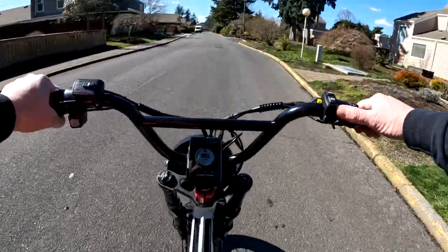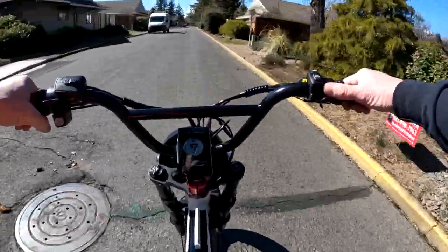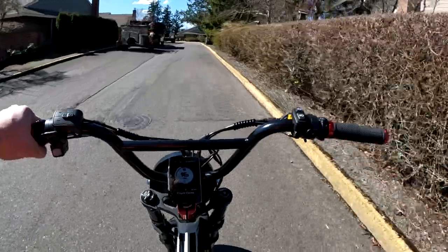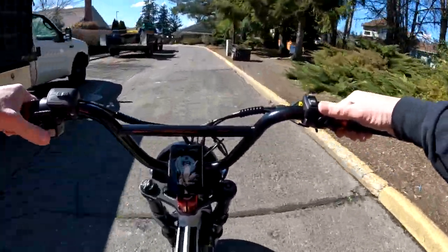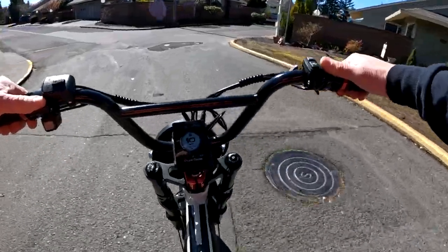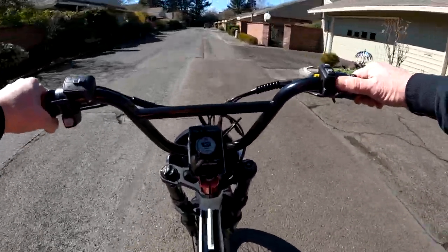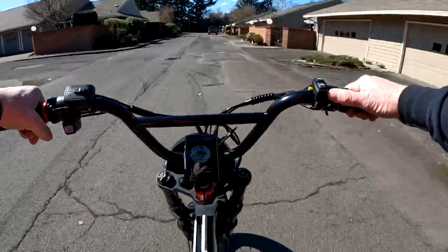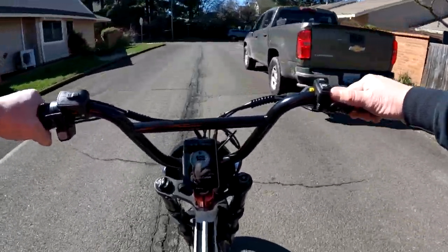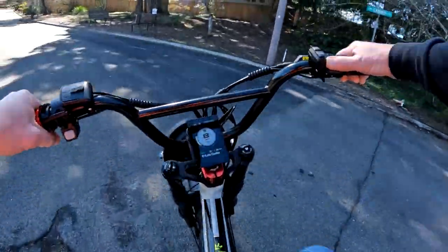My take is simply this: if you want to pedal, pedal; if you want to just throttle, just throttle; and if you want to do both, do both. I personally like to do both. Right now I'm on the Lyric Graffiti — this bike to me is a throttle bike, which I'm doing right now with the thumb throttle. Then I have a Rad Rover; with that bike I pretty much pedal.